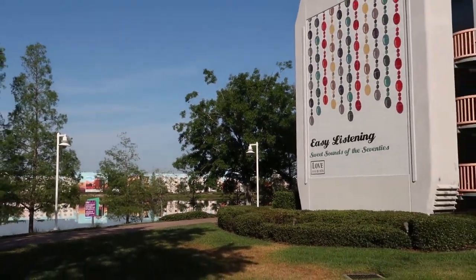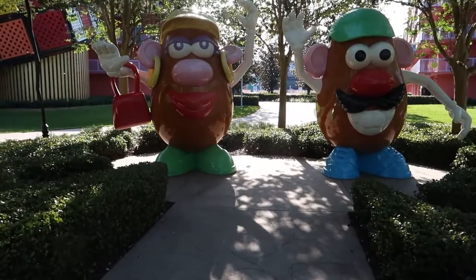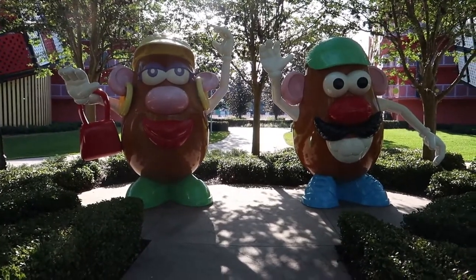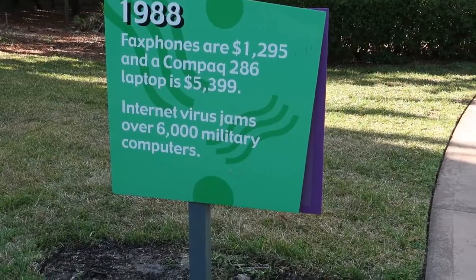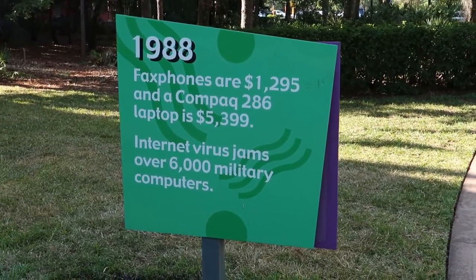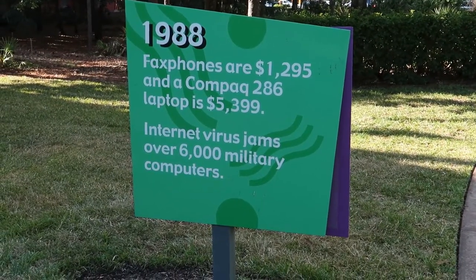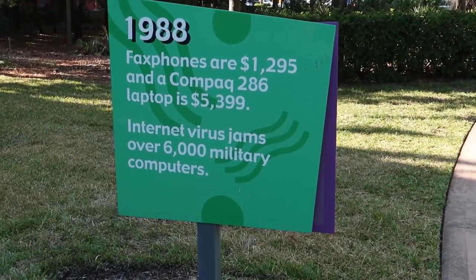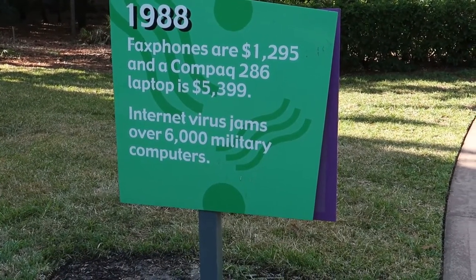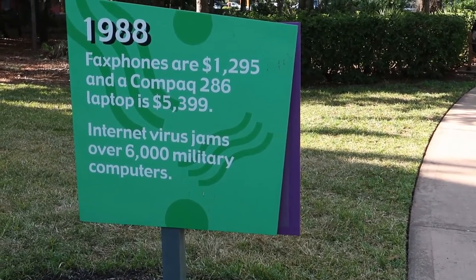As we look here we're about to enter the 90s and the 80s, and Mr. and Mrs. Potato Head are here. The walkway along Hourglass Lake has cool facts for every single year — it's kind of cool to walk along and see what was going on the year you may have been born. Definitely got to check these out, all the way to past 1990.